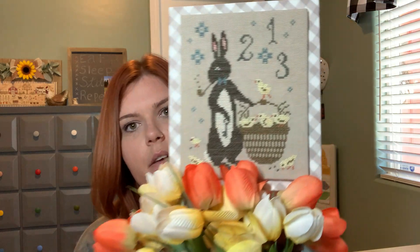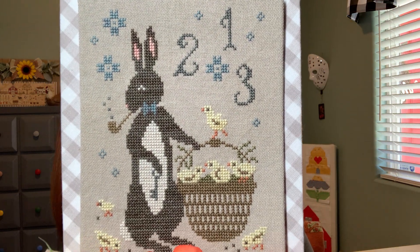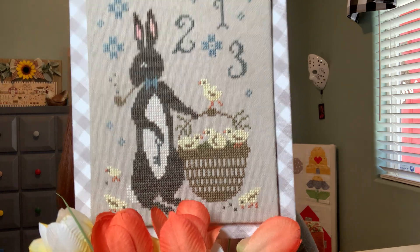The other piece I have to show is a spring one that I did in 2020. I forgot to get the chart out, but this is by Scattered Seed Samplers — it's called Spring Delivery. Here is how I display it: I have a Rae Dunn hop basket and I just fill it with some fake tulips. I used all the called-for colors, and the fabric is a coffee tea-dyed Monaco, probably 28 count. I used Priscilla's idea of a paint stir stick covered in fabric to hold it up in the basket.